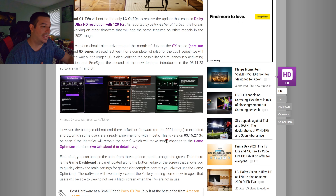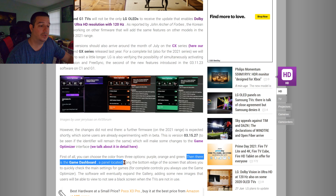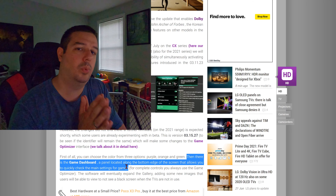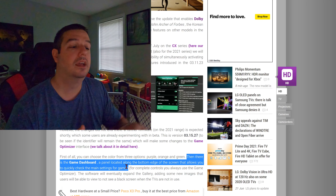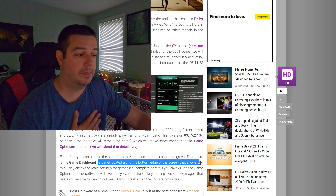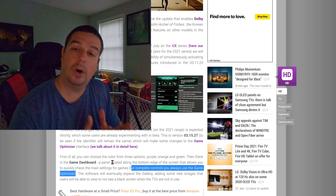But that's not all. LG is also going to add, with this .27 update, the in-game dashboard — a panel located along the bottom edge of the screen that allows you to quickly check the main settings for games. If you still want to make major changes to whether you use G-Sync, Boost or standard input lag, or fine-tuned VRR, you're still going to have to go into the main menu section of Game Optimizer. But if you quickly want to see what settings your game is playing at on the fly, you'll be able to see this game dashboard panel located along the bottom edge of your screen. For complete controls, you always use the Game Optimizer menu itself.